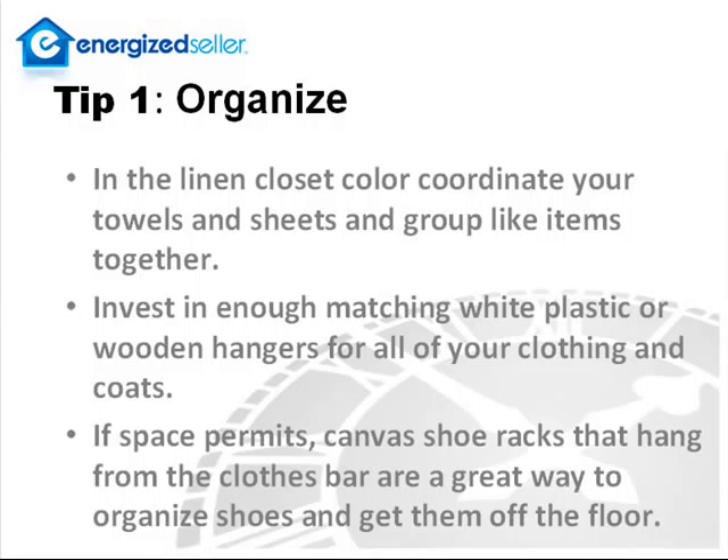My first tip is to organize. For example, in the linen closet, color coordinate your towels and sheets and group alike items together. Invest in enough matching white plastic or wooden hangers for all of your clothing and coats. This will make your closet appear clean and organized. If space permits, canvas shoe racks that hang from the clothes bar are a great way to organize shoes and get them off the floor.